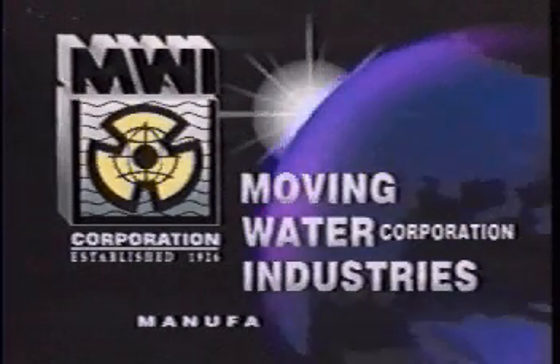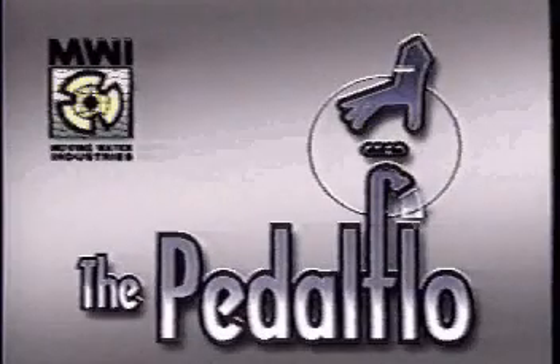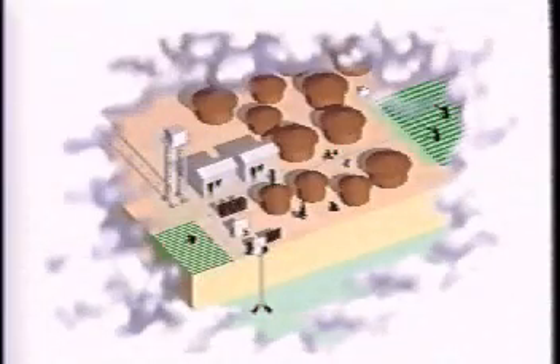Moving Water Industries, one of the world's leading manufacturers of pumps and vents, introduces the Petal Flow — a complete solar-powered or human-powered village water treatment plant.